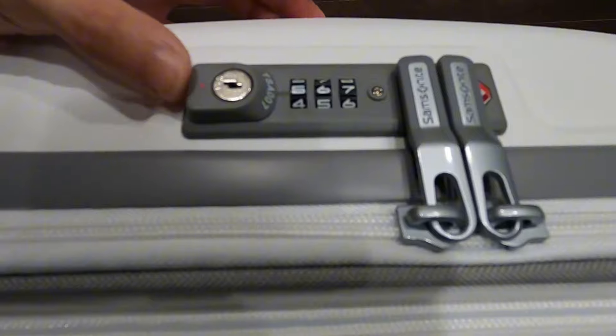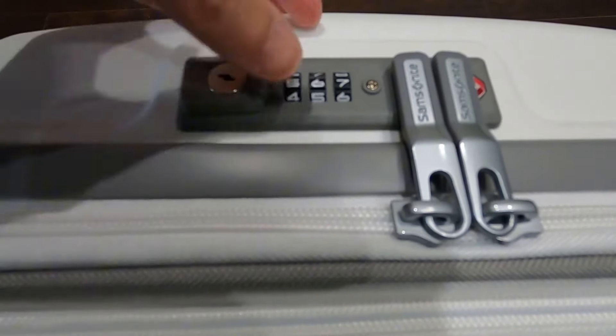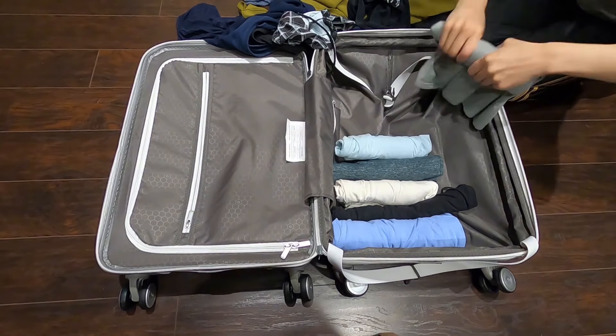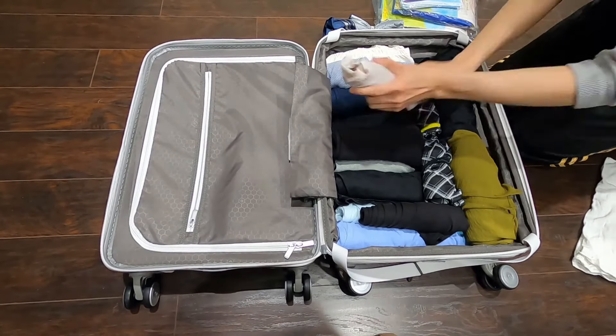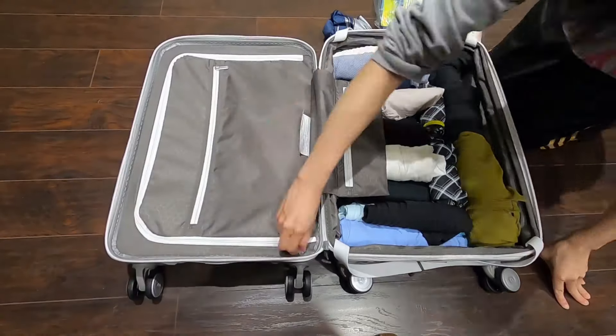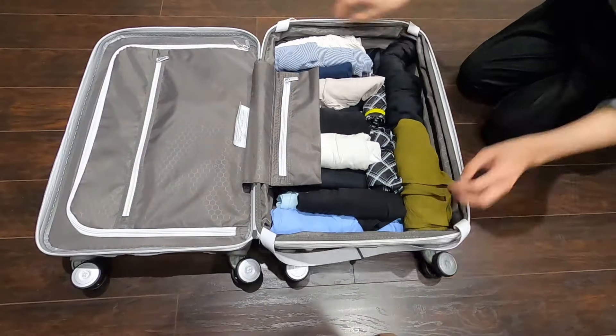Samsonite backs up its durability claims with a 10-year warranty, showcasing its confidence in the suitcase's ability to withstand tough travel conditions. In conclusion, the Samsonite Freeform is an excellent choice for those seeking a suitcase that's both durable and practical. With its lightweight design, expandable storage, and stylish appearance, it's sure to make your travels more convenient and enjoyable.